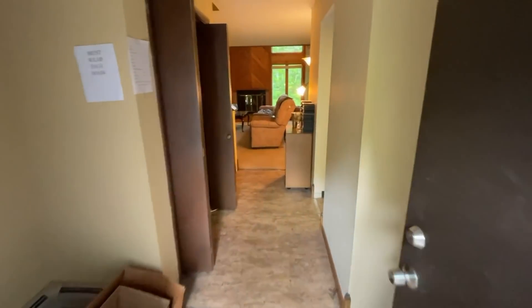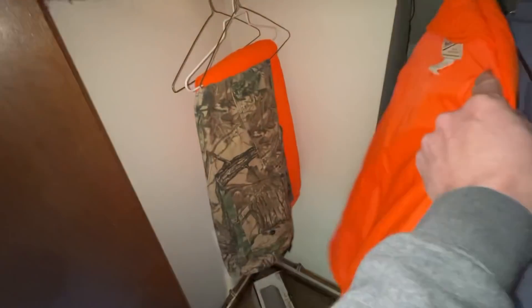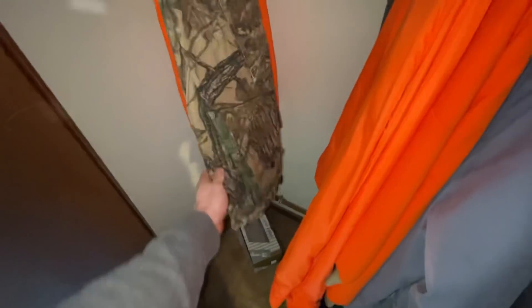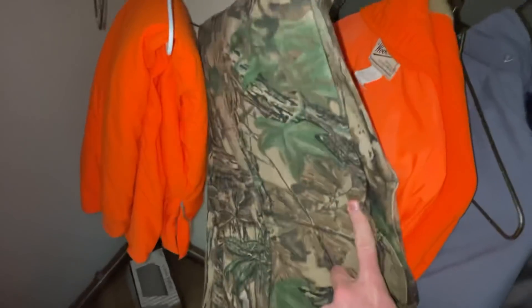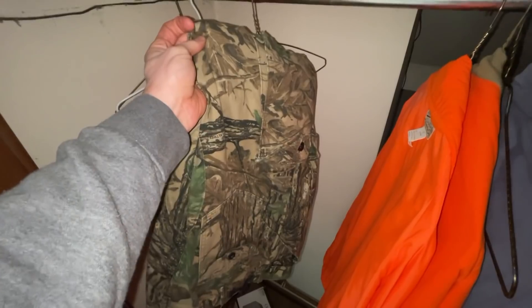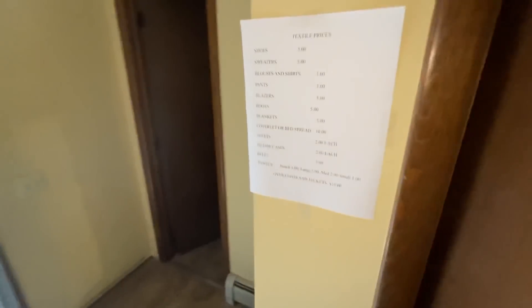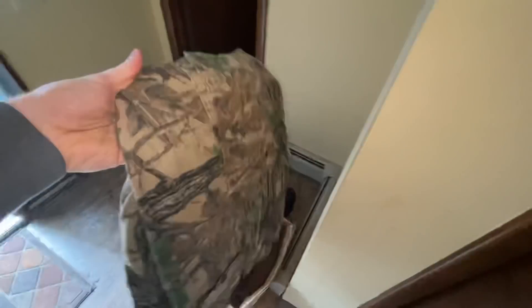Here's a tip for walking into an estate sale: a lot of people go straight ahead or turn right into the kitchen, but definitely don't pass by the closets — that's where a lot of hidden treasures hide. I always look for camouflage pants, which are very popular with hunters and military folks. This was a great deal — extra large, great condition, and with everything half off, just $1.50 for the pants.